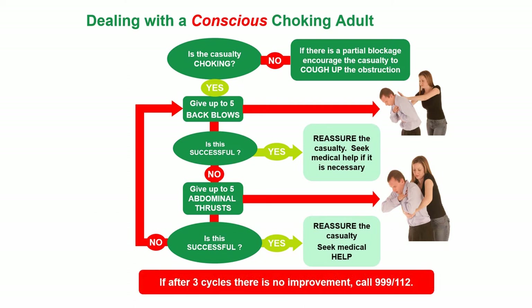If after three cycles there is no improvement, then call 999 or 112. So that's three cycles of five back blows and five abdominal thrusts.